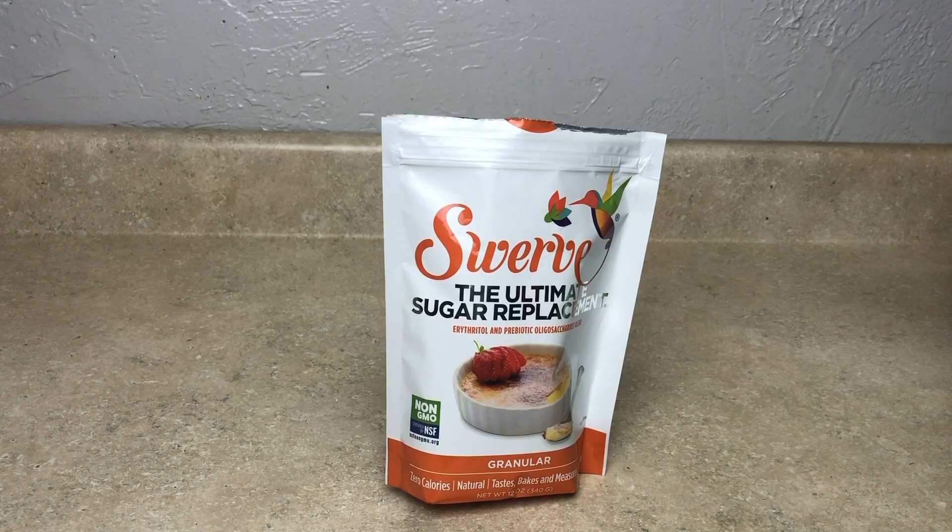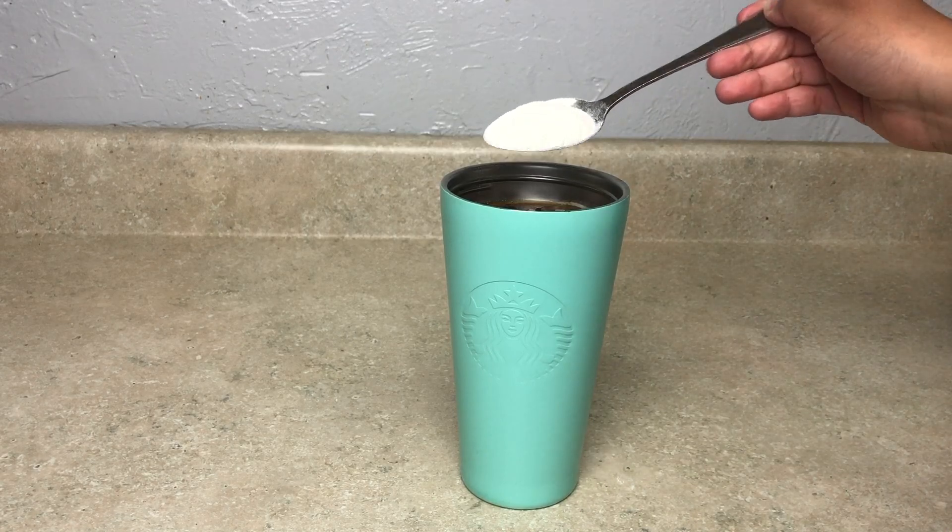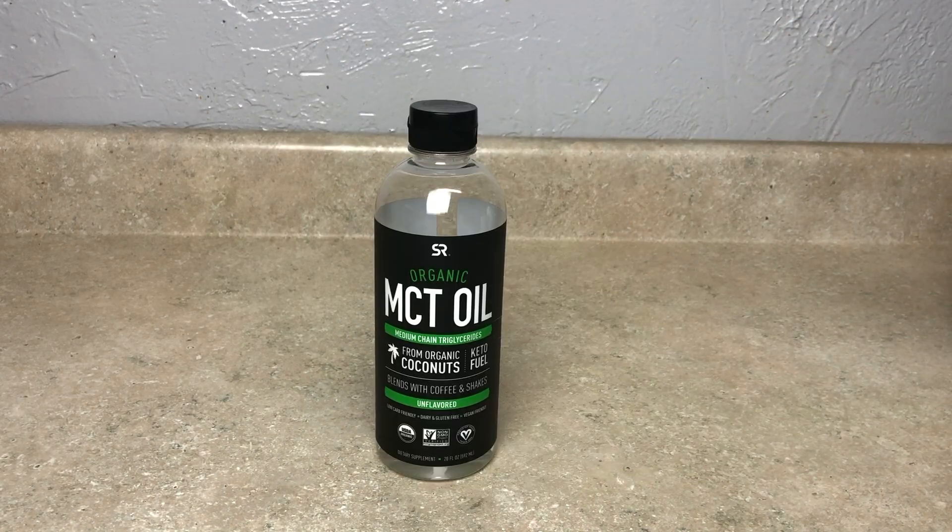To sweeten up your coffee, you can use your choice of sweetener. I'm going to use Swerve — you can also use stevia, whatever your preference is. I go in with about one tablespoon of sweetener; you can do more or less.